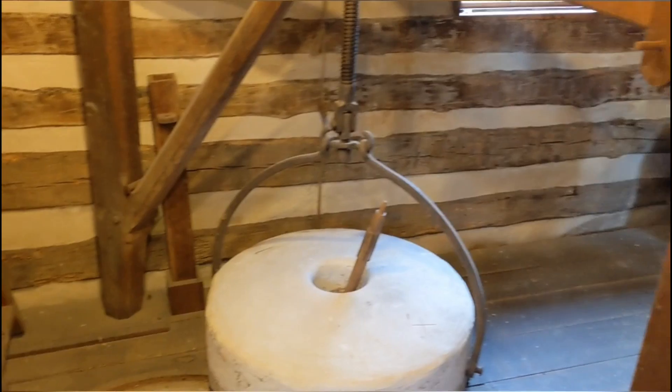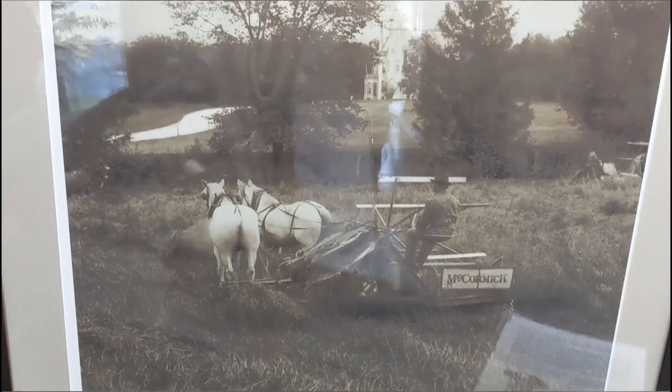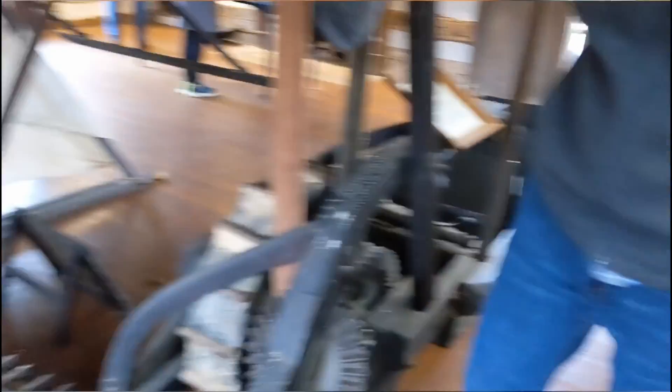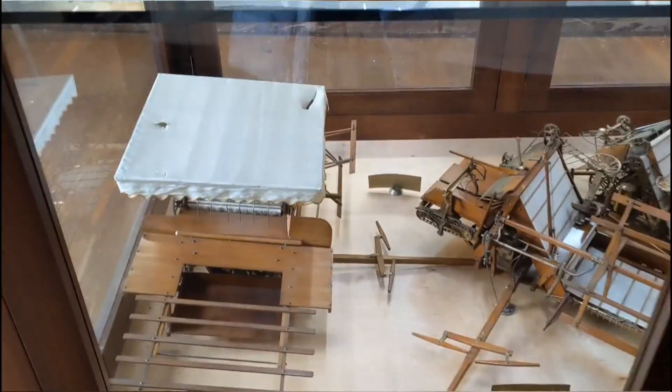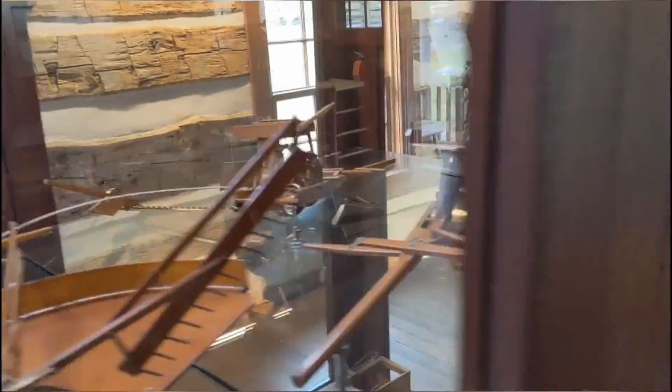McCormick Farm — McCormick is the first one who developed something called the Reaper, which reaps the harvest like wheat or hay out of the field. Before that, it was all done purely by hand. These machines would gather it up onto a big flat area so that workers didn't have to bend down and pick it all up by hand. It was pulled by horses, and he got a lot of notoriety for this because it made such a big difference in the farming world.